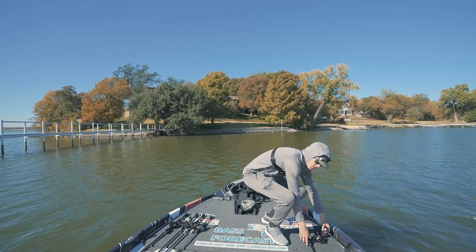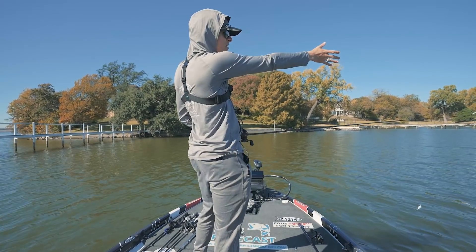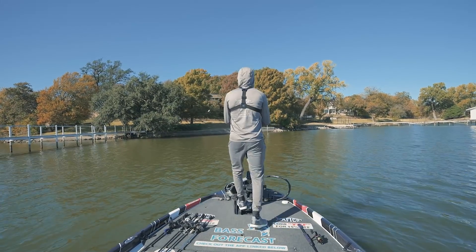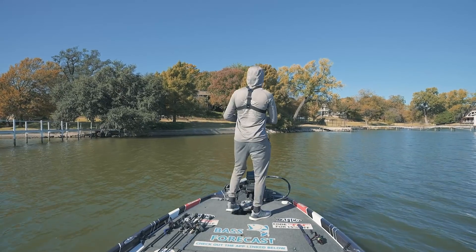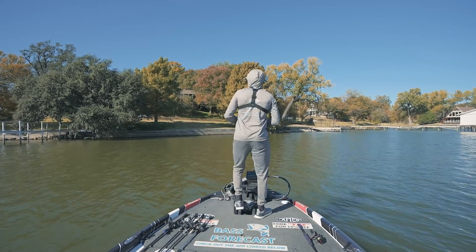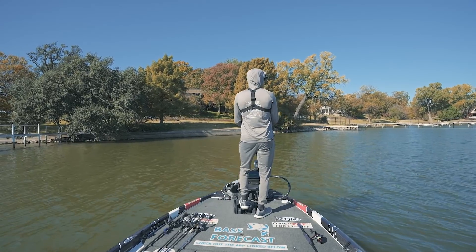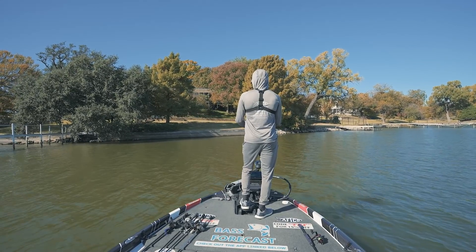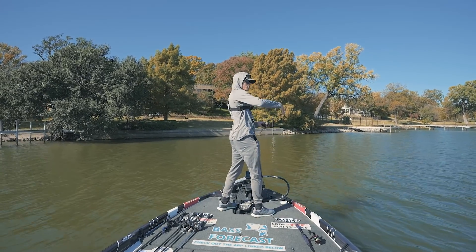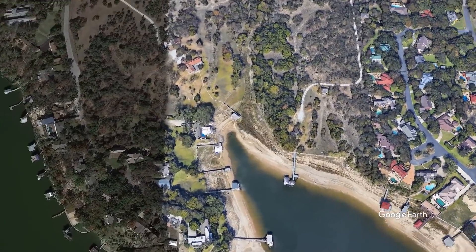Nothing on this first main lake area, but I did notice this point has a little bitty cut that you could call a creek. So we're going to cover water very quickly — from main lake to main lake cut, then to a secondary point, secondary cut, and then way back in the creek — to see if the fish really are in the backs of these cuts.